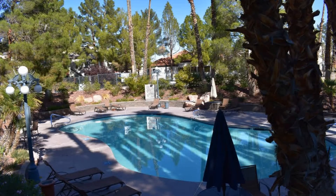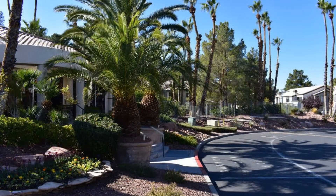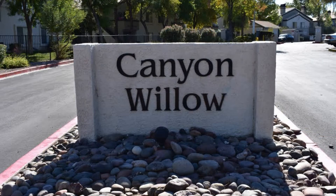This first floor unit sits in a gated community with a pool and a clubhouse. If you are interested in this Las Vegas, Nevada rental property, or want to know what other rentals are available in the area, contact us today. We are ready to help you find your next home. Rent from us and experience living in a professionally managed home. Give us a call now.